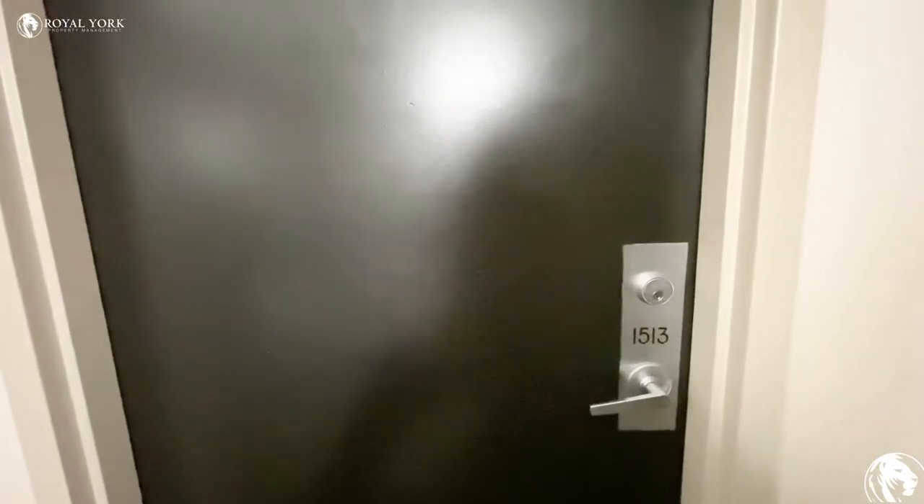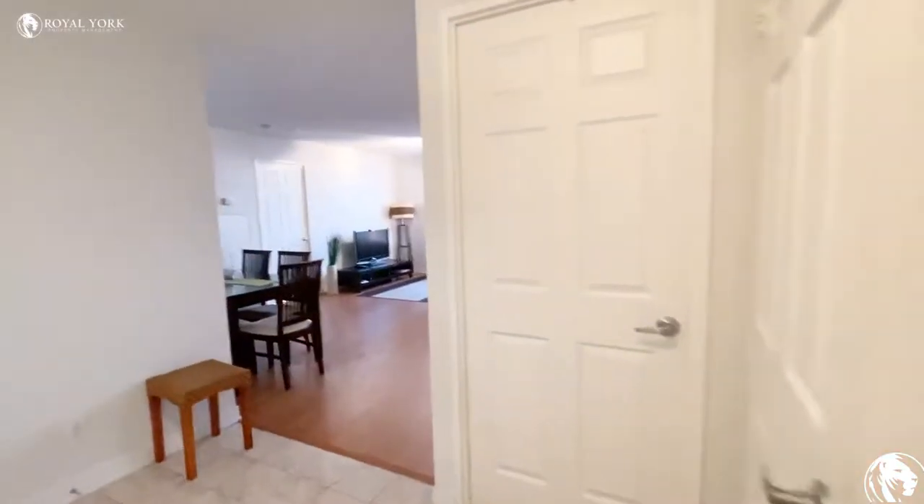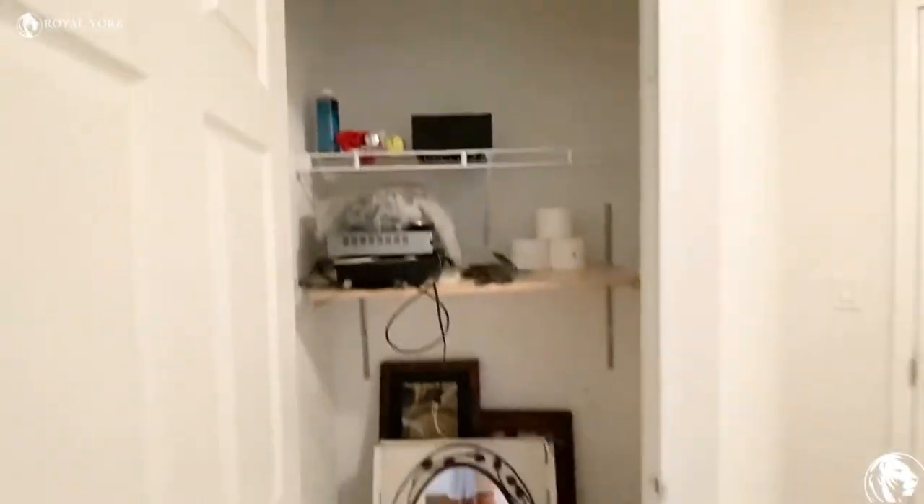Hello and welcome to unit 1513 at 1369 Bloor Street West in Toronto. As you walk into the unit, on the left side we have some closet space, and we have some more closet space here as well.